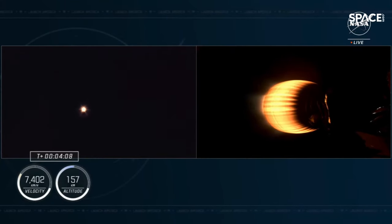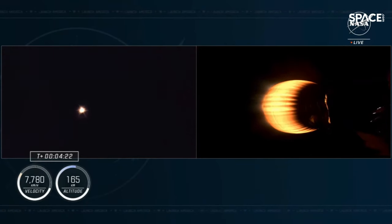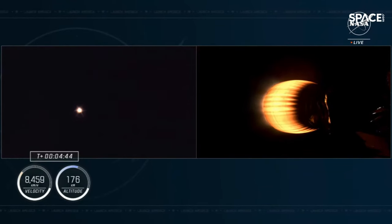We heard another call out for nominal trajectory from the guidance, navigation, and control officer — Dragon is pointed in the right direction, continuing its flight uphill. This second stage will continue to fire until a little over 8 minutes into the flight, accelerating Dragon to more than 17,000 miles per hour and placing the crew in orbit. Right now the crew is traveling at 4,500 miles per hour and is over 93 miles in altitude. That single Merlin vacuum engine can produce over 220,000 pounds of thrust in the vacuum of space.